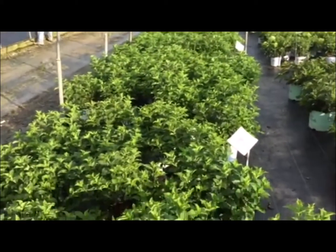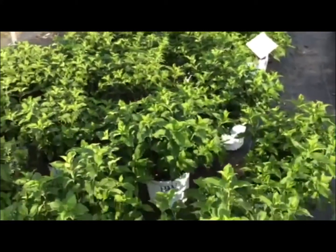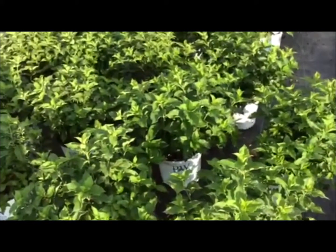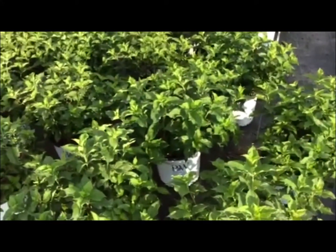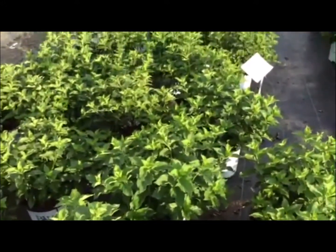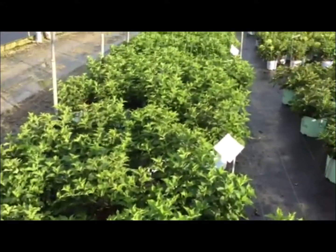Here's a quick shot of another fresh crop of Limelight in 3-gallon. We move through these quite frequently but we do a great job of keeping fresh crops in here — nice cut back, full, not leggy and floppy. Just great material consistently here from Willoway.